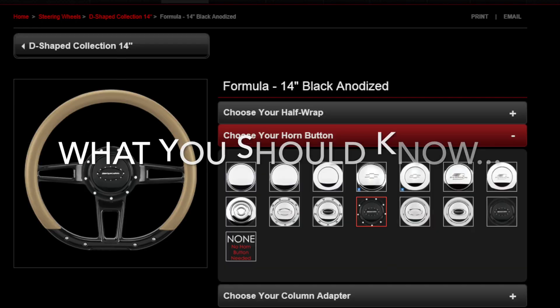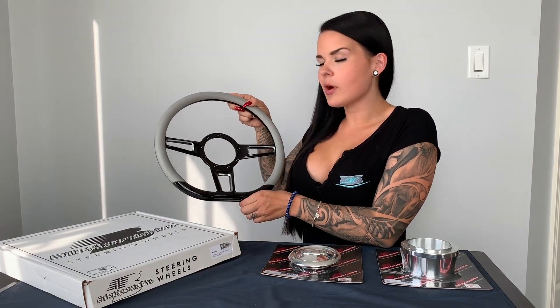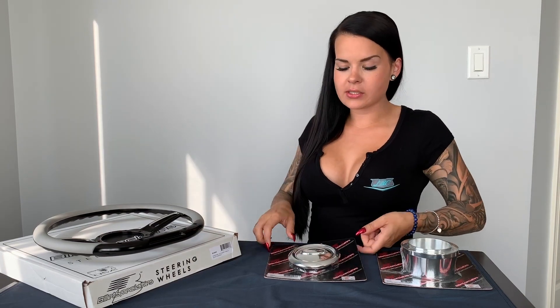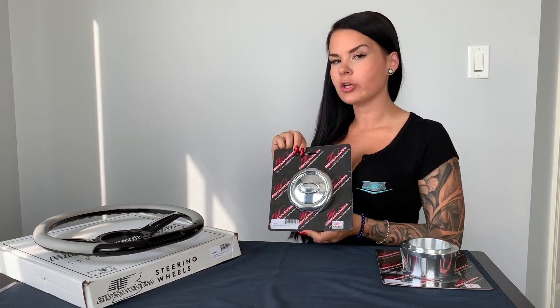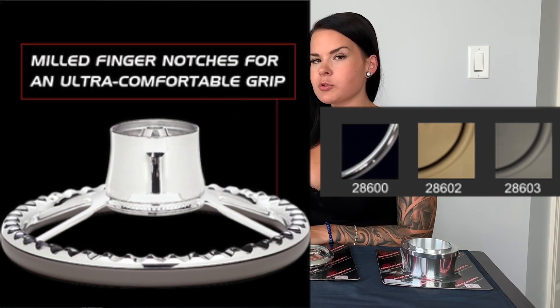What do you need to know when ordering your steering wheel? First, you select your style along with the finish — whether you want a black anodized like the wheel I purchased, or a full polish one like this horn button here. Second, you select your wrap. They offer five different color options in-house.